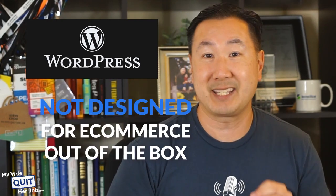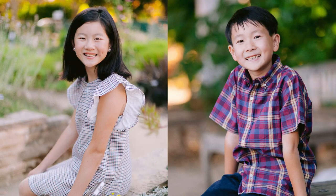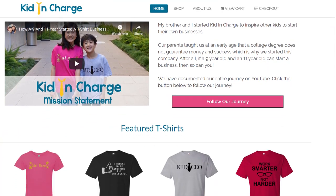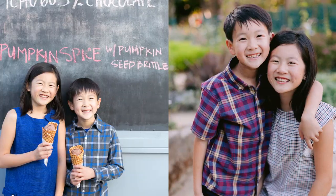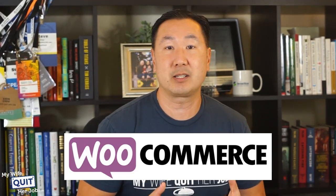Now the only downside to running a shopping cart on top of WordPress is that WordPress was not designed for e-commerce out of the box. As a result, WooCommerce and other e-commerce plugins will tend to run a little slower unless they are optimized. But on the flip side, there are thousands of free plugins out there that will speed up and add extra functionality to your online store. Recently, my 9 and 11-year-old kids started an e-commerce store selling entrepreneurship t-shirts online with WooCommerce, spending less than $3 from start to finish. So right now, WooCommerce is one of the easiest shopping carts to install and get running right away, since most web hosts offer a one-click installer.